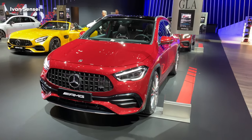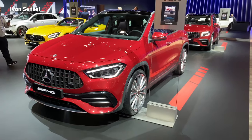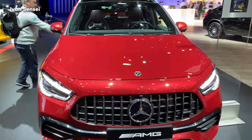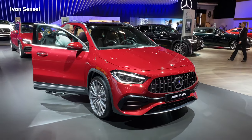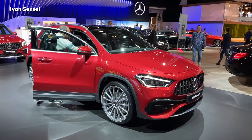Hello guys, Ivan here, and welcome to Brussels Motor Show 2020. Here we can see the world premiere of the Mercedes AMG GLA35 4MATIC. This is the world premiere of the entirely new model of the compact series Mercedes AMG.